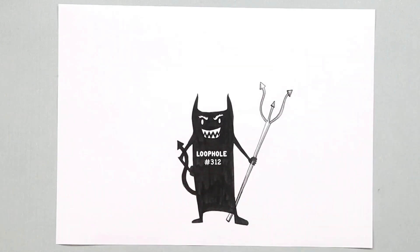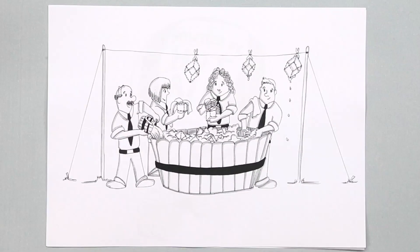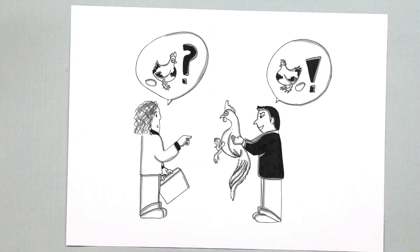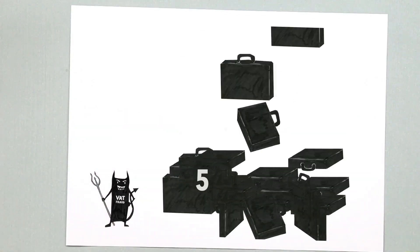There are many other challenges in carbon markets — for example, hot air due to economic downturn (for example in Russia), laundering of units, baseline overestimation, overallocation, or fraud. VAT fraud alone cost taxpayers more than 5 billion euros.